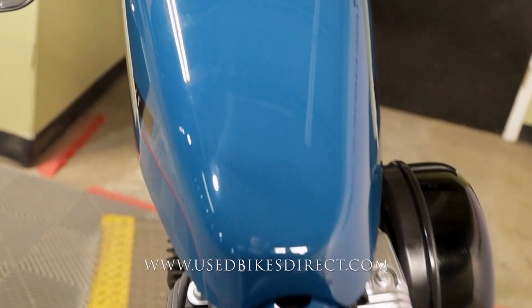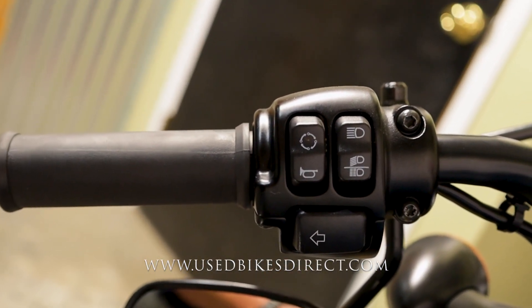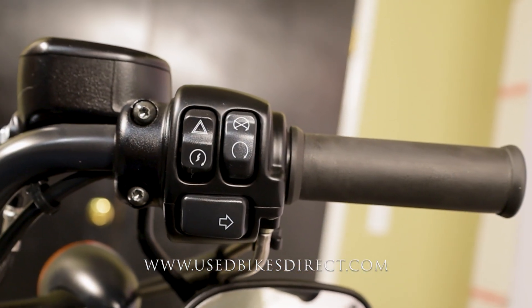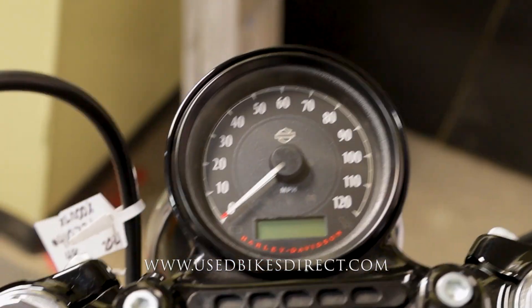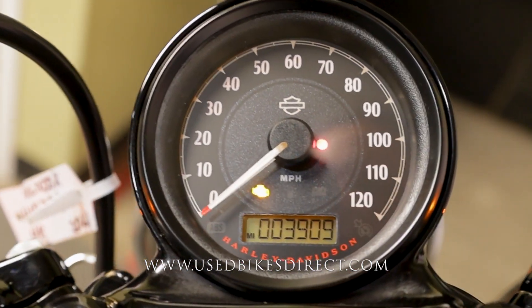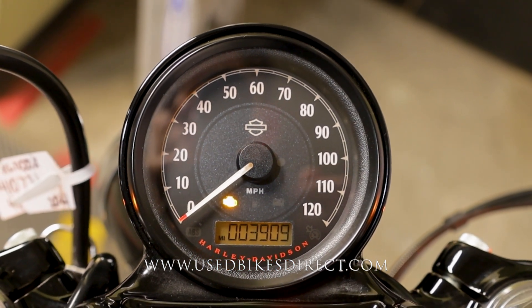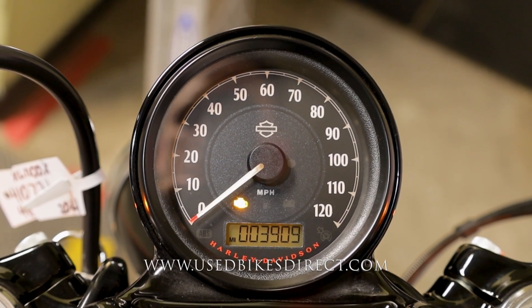As we climb back up top, we'll take a look at those controls and then fire it up for a listen. Starting on the left-hand side, you're going to have the usual headlight, left turn signal, and horn, as well as the trip button in the upper left-hand corner. The right side has your kill switch, starter button, emergency flashers, and right turn signal. In true Harley fashion, there's a large analog gauge for your speedometer with a digital odometer underneath — sitting at 3,909 miles. Let's go ahead and fire it up.